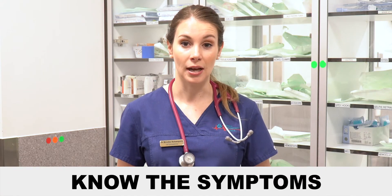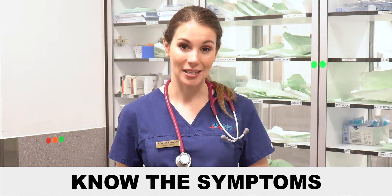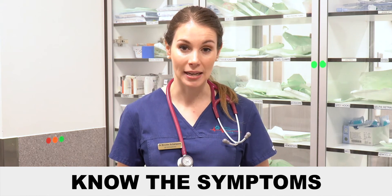Pets unfortunately don't have a natural immunity to ticks, so this is why they are so easily affected when they're bitten. It's really important to know the symptoms of tick paralysis, so if you think your pet may have been bitten, you need to take them to a vet immediately.